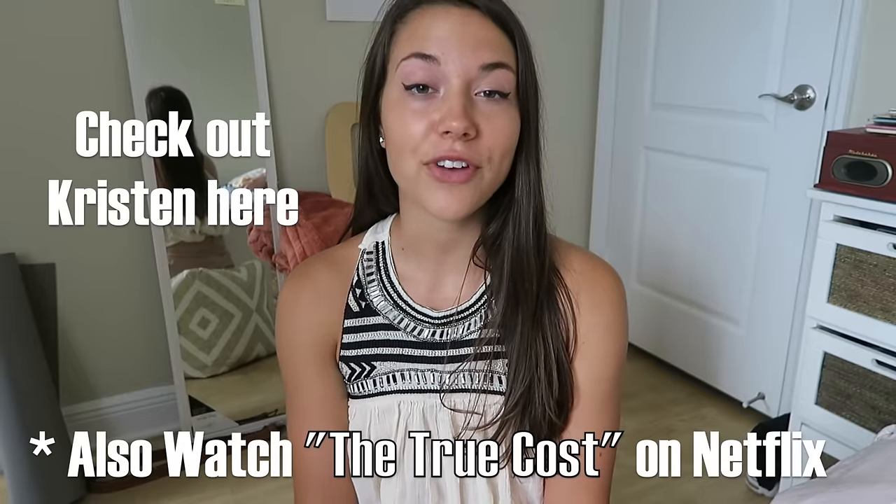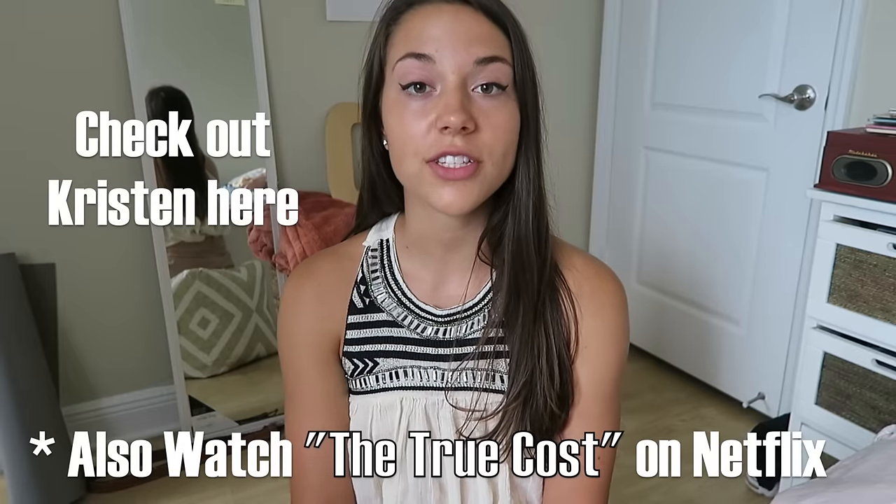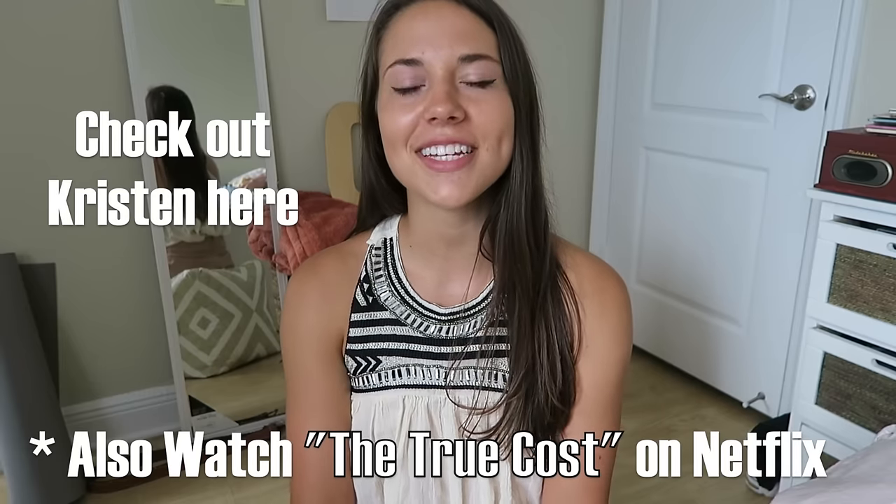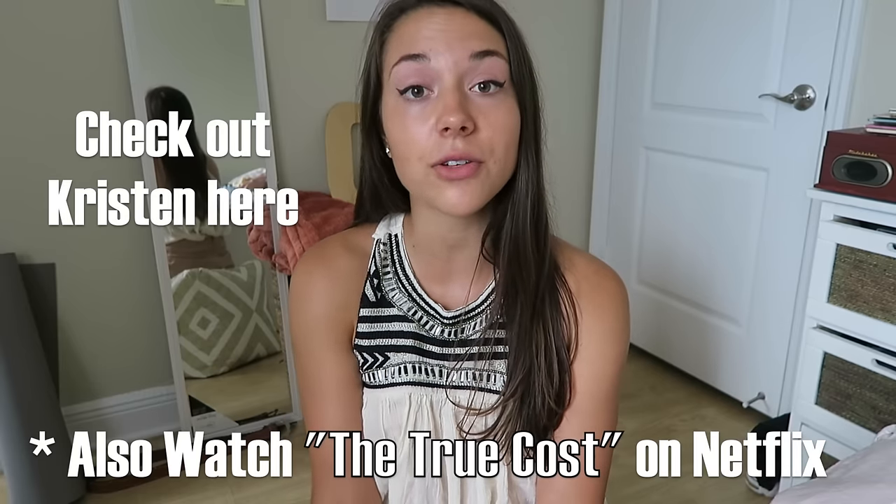If you're more interested in looking into ethical fashion, I highly suggest you check out Kristen Leo — she is a channel on here, she's absolutely gorgeous, she's from Greece, and she has a lot of cool videos about ethical shopping. She actually inspired me to look into it more and to expand my eco-friendly mindset into the fashion industry and what I wear as well.